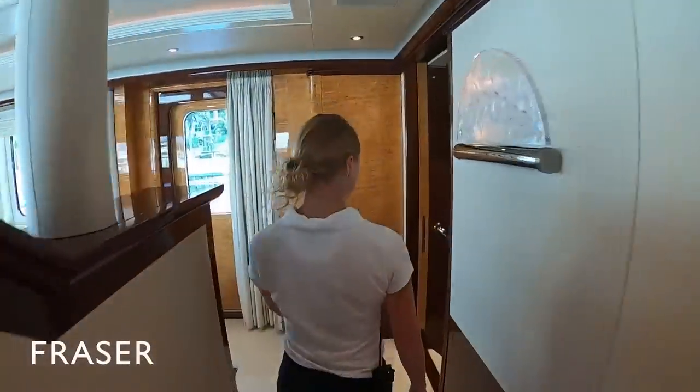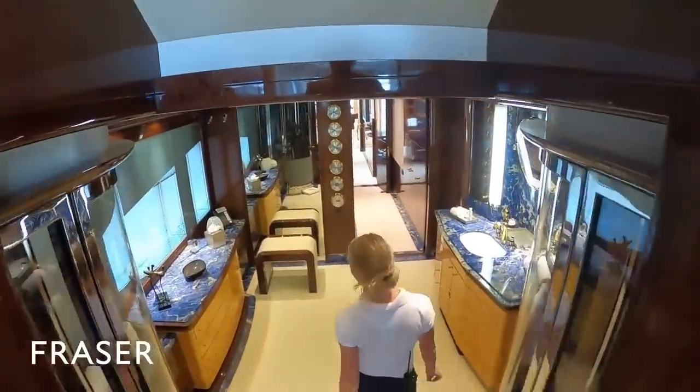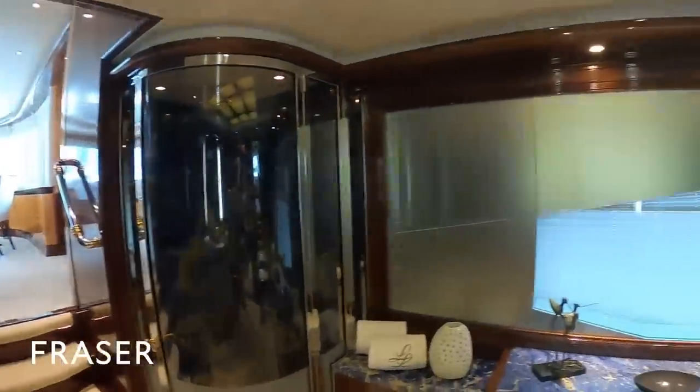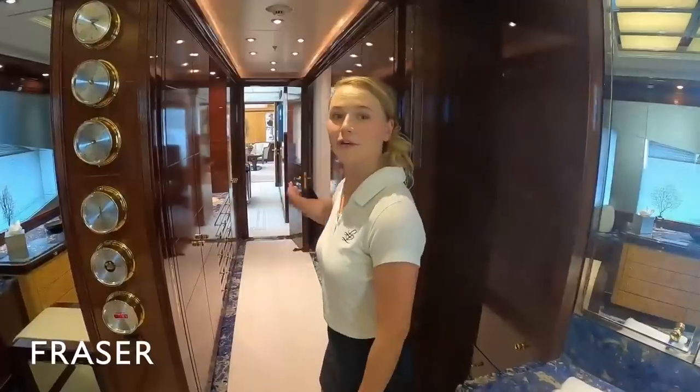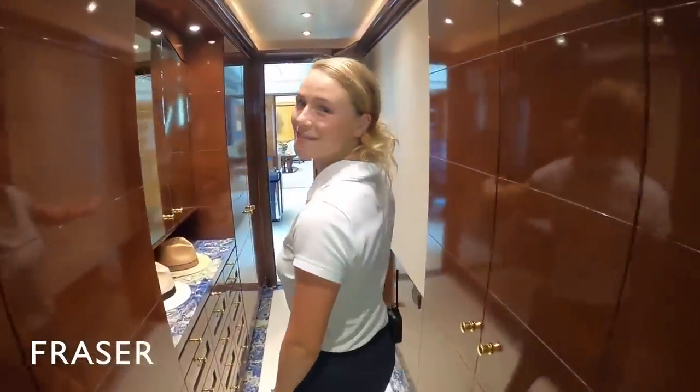Let's have a look at his bathroom. We have a stand-in shower with a built-in sauna. And through here we have the walk-in closet, which leads to the study.